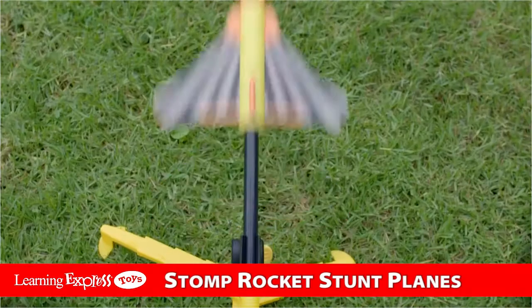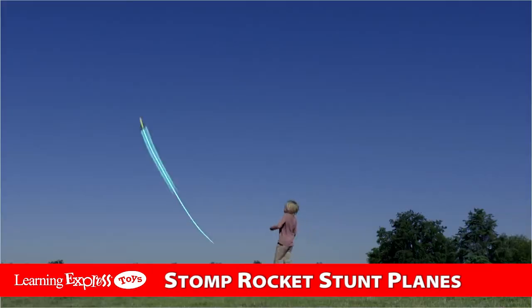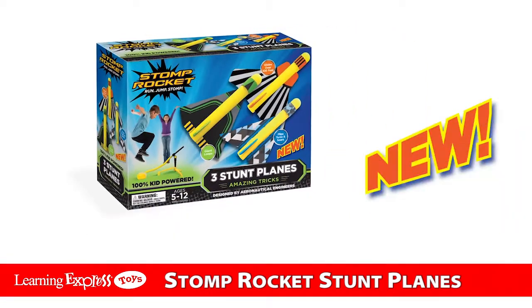Looper. Glider. Wildcat. Stunt planes, new from Stomp Rockets.